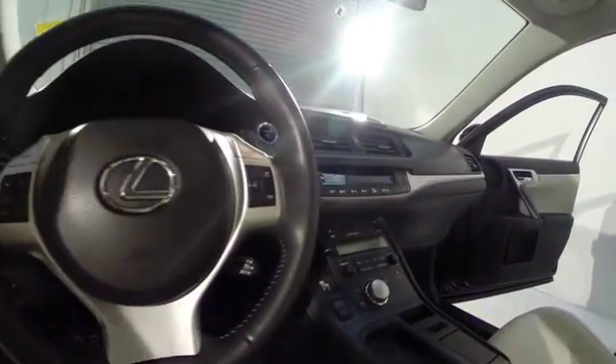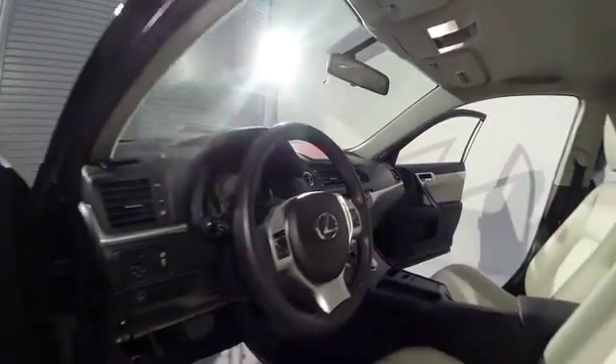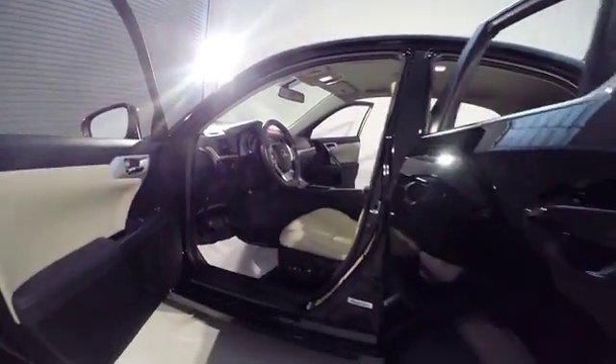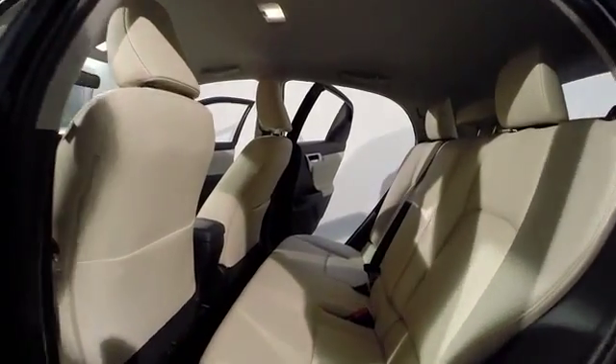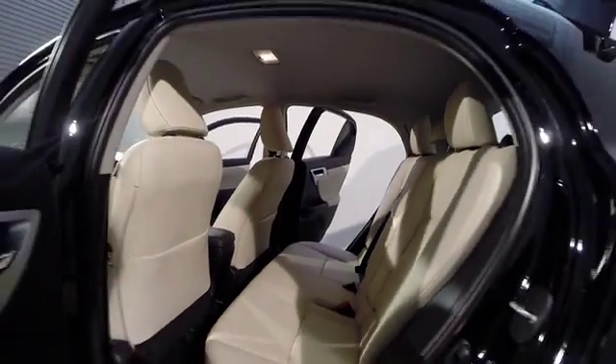Power windows, CD player, trip computer, rear window defroster, fog lights, remote keyless entry, brake assist, panic alarm, tachometer, overhead console, power driver seat.